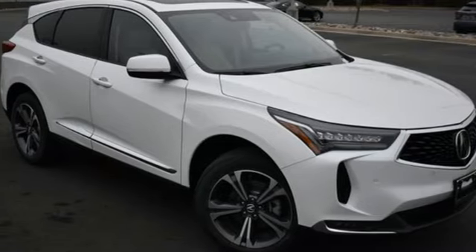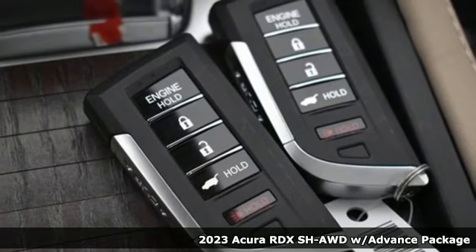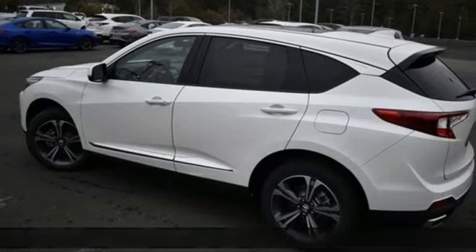It's a new 2023 Acura RDX. It provides the comfort and luxury of a large SUV with the moves and fuel economy of a small one.